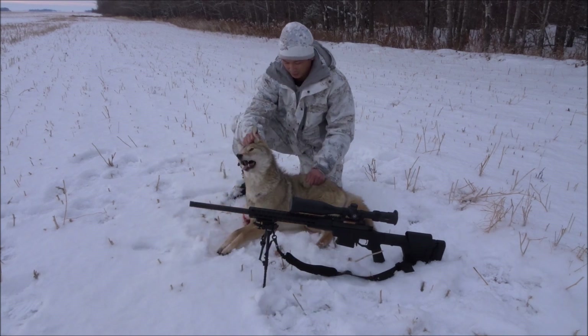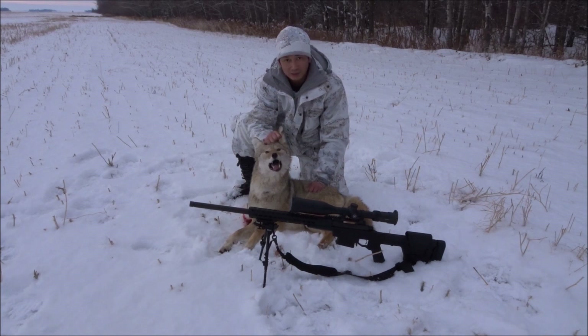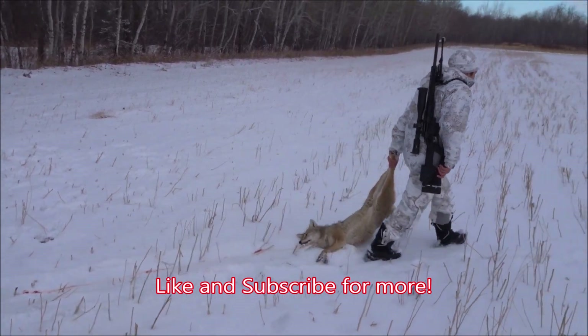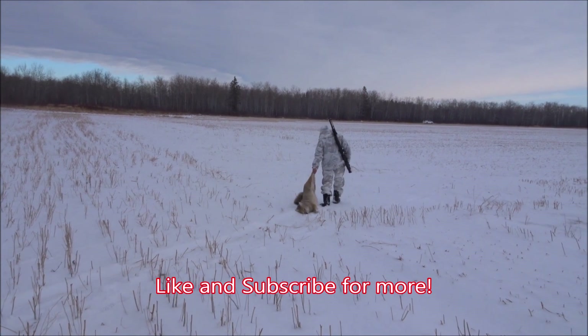Although I didn't film my deer tag this past deer season, I've found my redemption through this coyote. It just goes to show — sometimes you just gotta switch it up. Thanks for watching the video, hope you all enjoyed. Don't forget to like and subscribe for more.